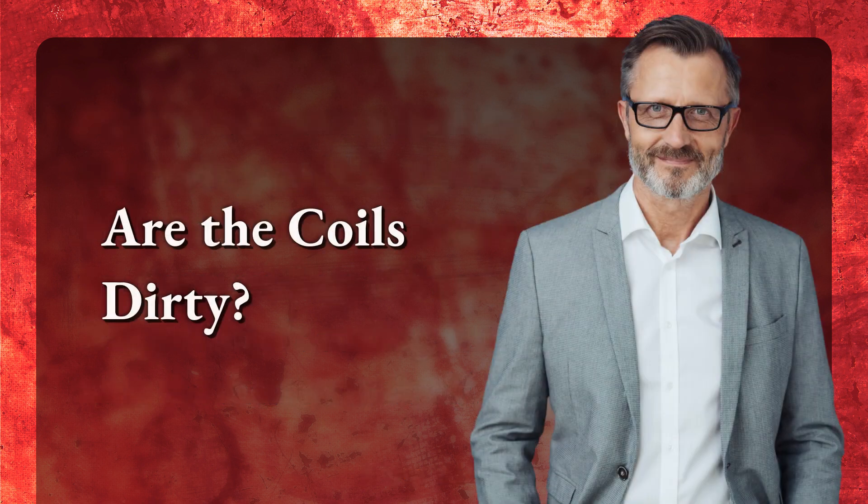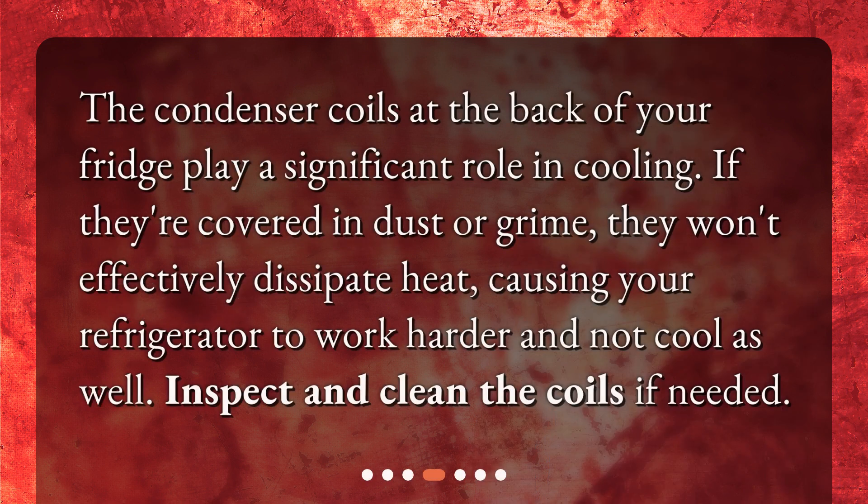Are the coils dirty? The condenser coils at the back of your fridge play a significant role in cooling. If they're covered in dust or grime, they won't effectively dissipate heat, causing your refrigerator to work harder and not cool as well. Inspect and clean the coils if needed.